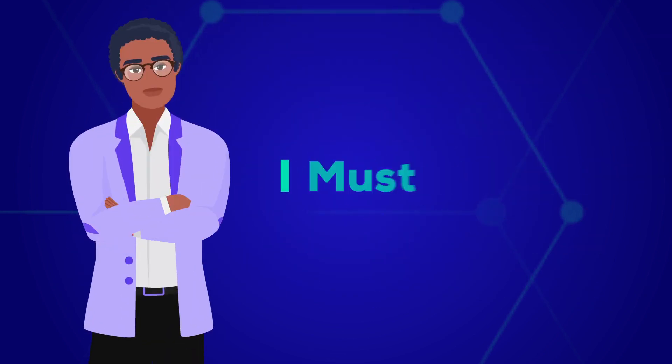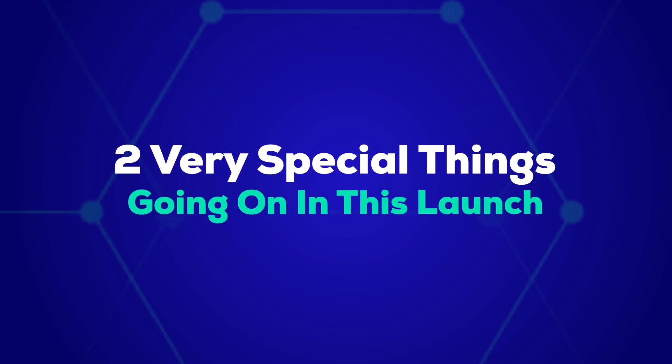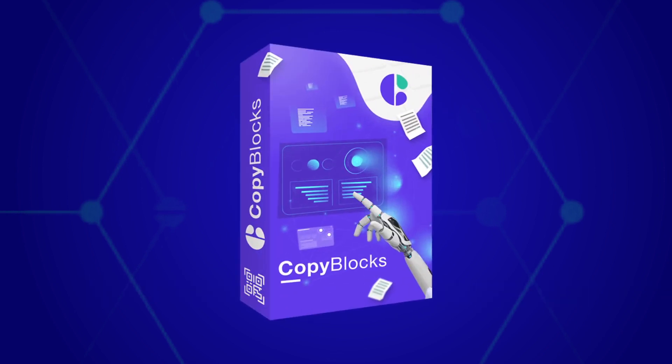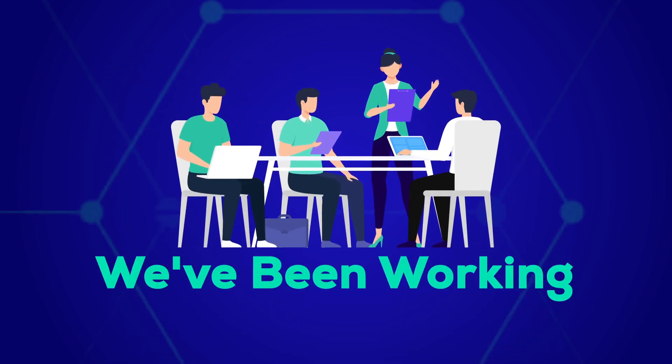We think so too. Now, there are two very special things going on in this launch. First, we are giving away the commercial license without the need to upgrade. And second, you can get access to Copy Blocks at a very special one-time massively discounted price. We've been working on Copy Blocks for over a year now and have spent over sixty-eight thousand dollars to bring this to life.